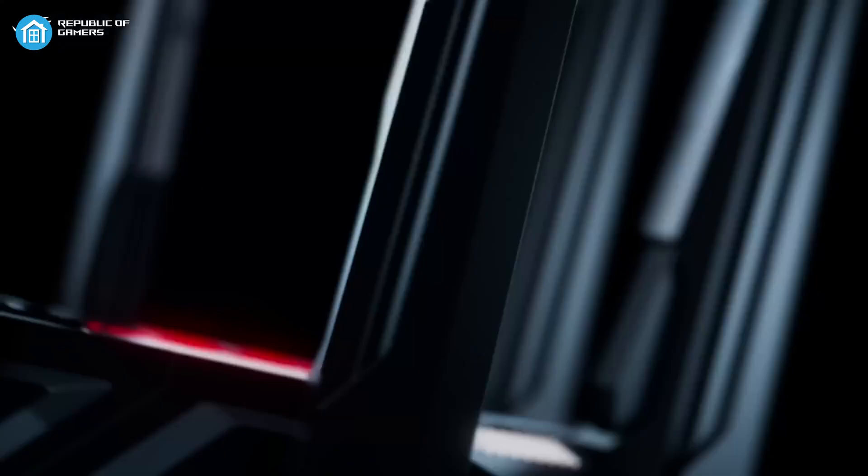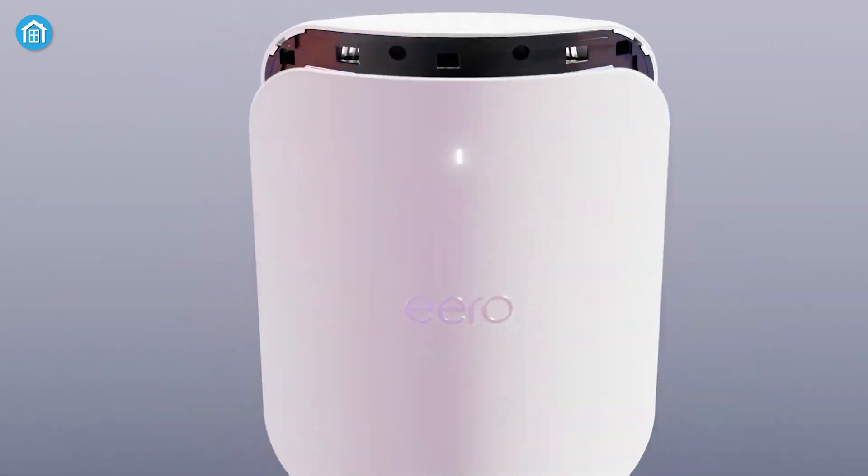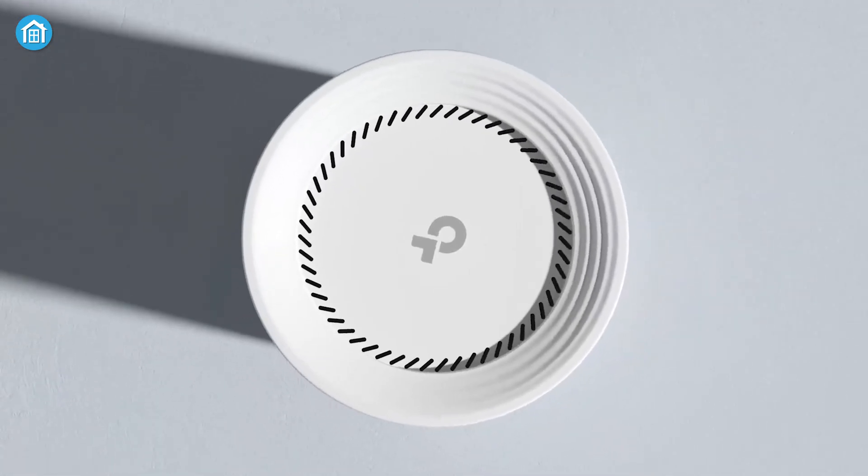That wraps up our list of the 7 best mesh Wi-Fi routers for your smart home. Which feature is most important to you — speed, coverage, or ease of setup? Let us know in the comments below!